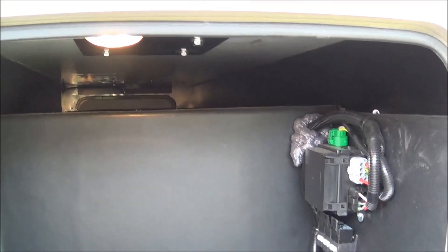Here's one end of your pass-through storage — turn that light on there. It's pretty neat.